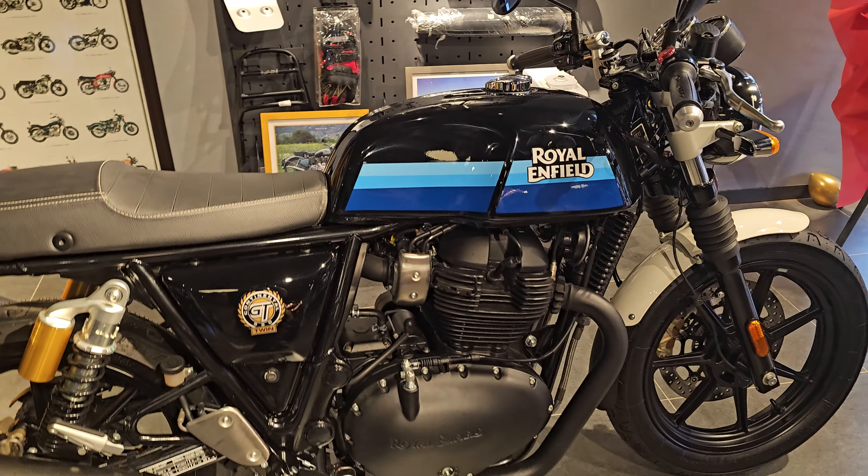Today is the launch of the Interceptor and Continental GT 650 in Malaysia. They have practically just updated the 2023 models, and in this video we are going to check what's actually new for the 2023 model.